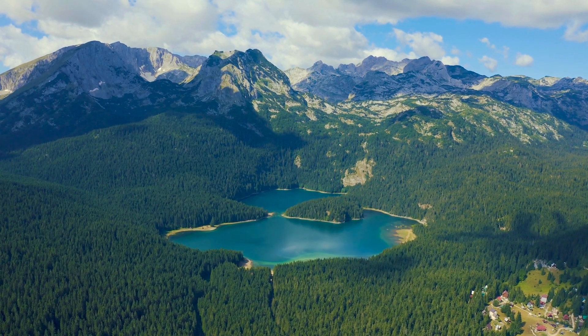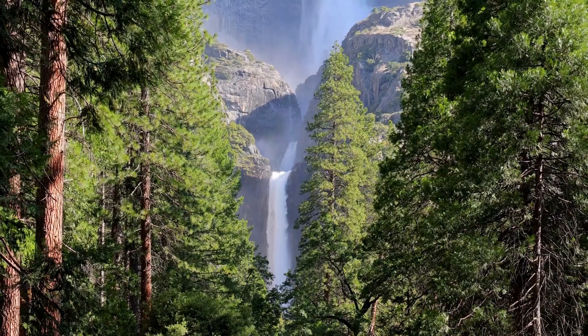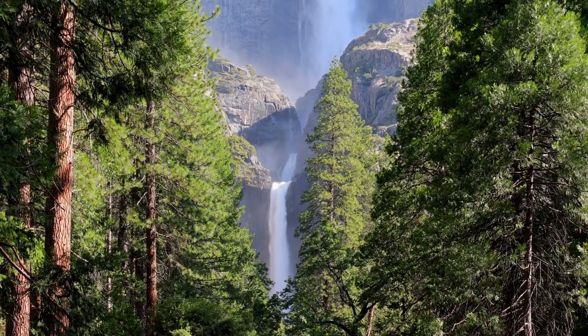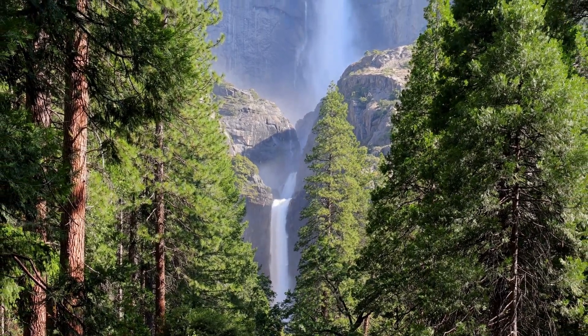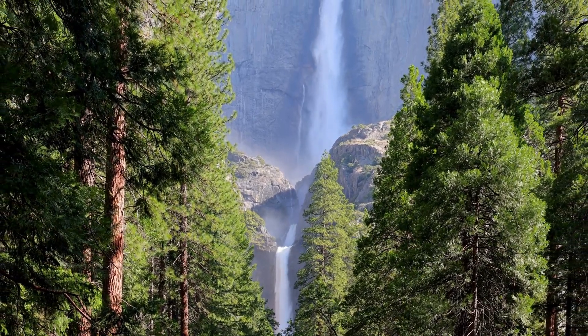From towering granite cliffs to lush meadows and ancient giant sequoias, Yosemite is a treasure trove of natural beauty. Our task is to pack all the must-see locations and activities into a three-day itinerary, ensuring you make the most of your time in the park.